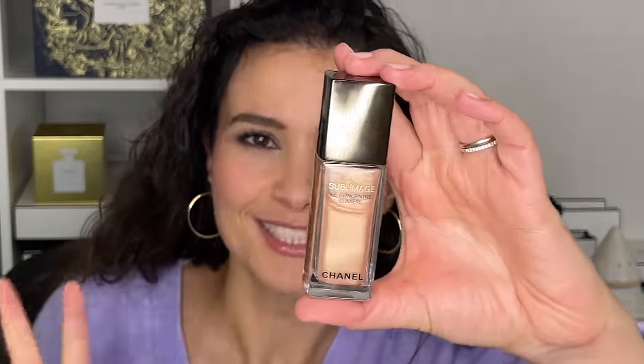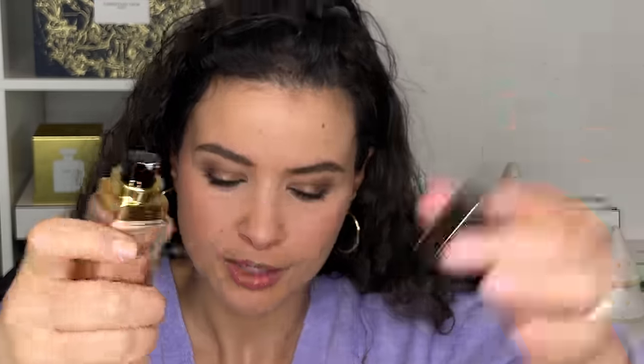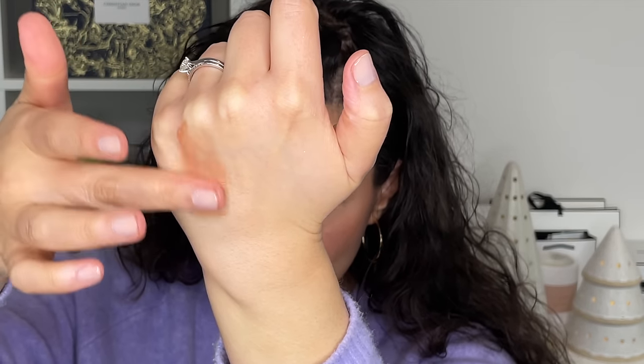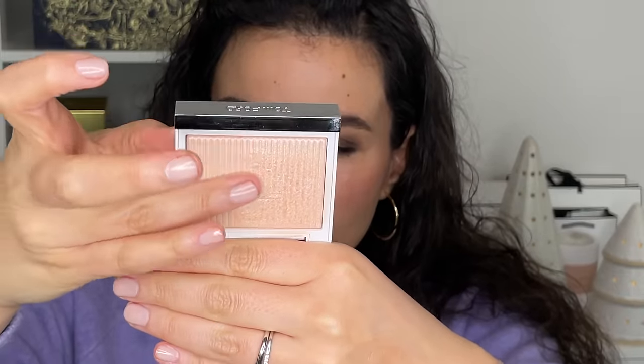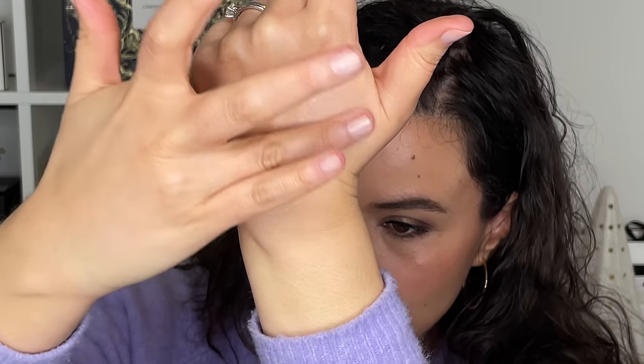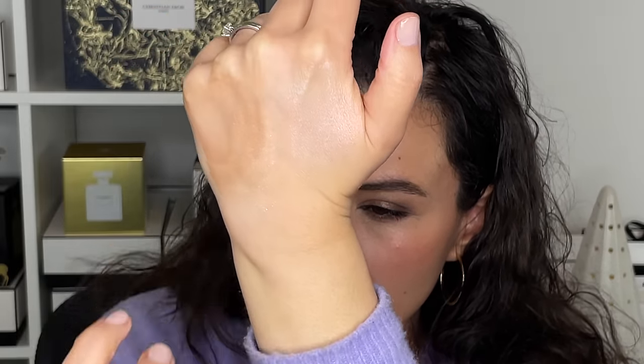Moving on to highlighters. I have the Chanel Sublimage Le Concentré Lumière — I should have put this in with the primers because I like to wear it as a primer. It's almost like a thick gel and gives you a beautiful, glowy, luminous look with Sublimage skincare in it. And then from Tom Ford, part of the Soleil Neige collection, is what I'm wearing today as my highlighter. It's absolutely gorgeous, stunning, buttery, smooth — this is a powder, but when you wear it, it literally blends into the skin like it's a cream or a liquid. It just dissolves and melts into the skin. I love it so much.